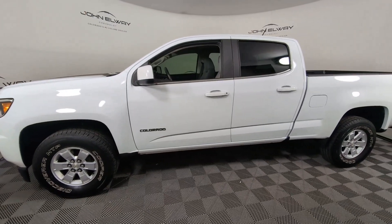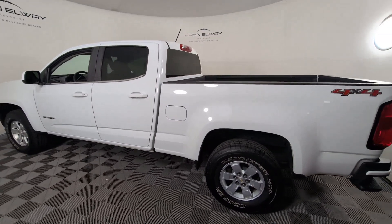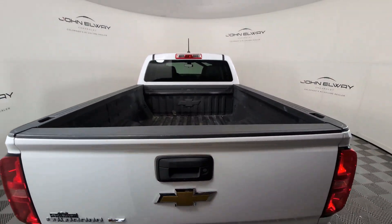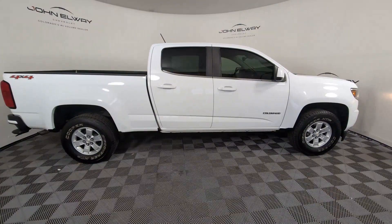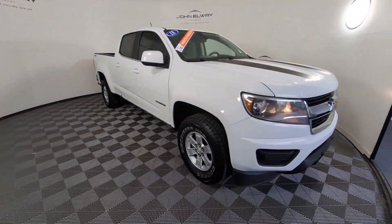Introducing the 2018 Chevrolet Colorado. With less than 120,000 miles on the odometer, this vehicle provides excellent value. The Colorado packs fuel efficiency, creature comforts, and can-do capabilities into a mid-sized pickup that's fun and easy to drive whether you're in the city or on the worksite.